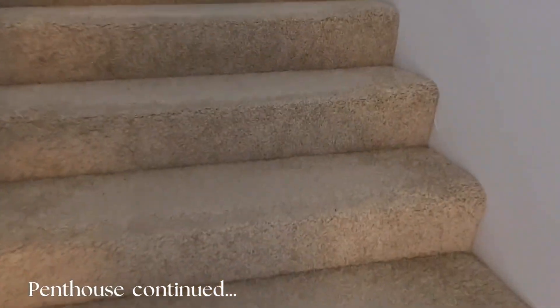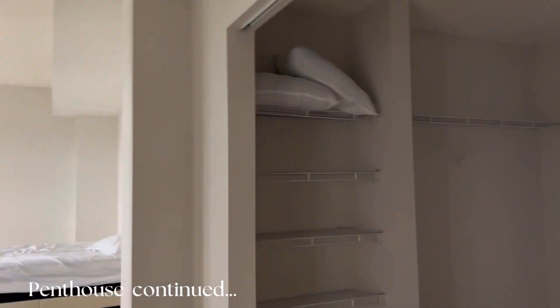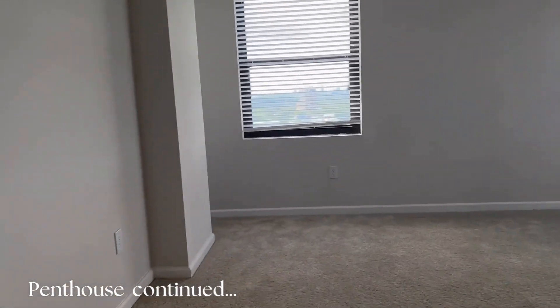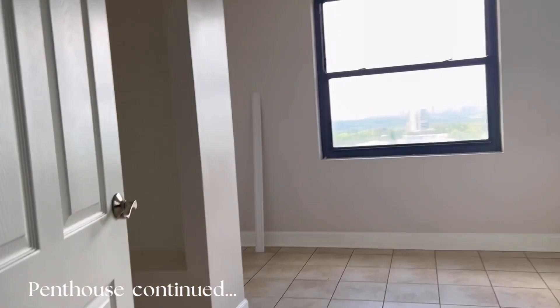Now upstairs: the upper level has two bedrooms and two bathrooms, set up in a jack-and-jill format. On both your left and your right you have two very large bedrooms — you could possibly fit a California king, but I'd say go for a king-size at max. Both bedrooms have their own bathrooms, each with a walk-in shower, soaking tub, and a separate area with the toilet.